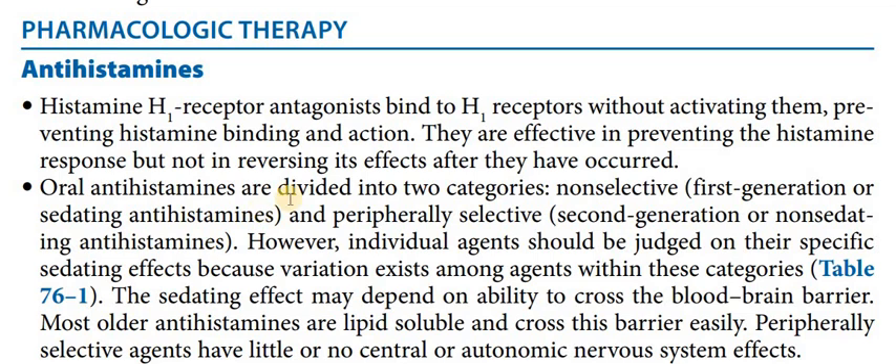We have two major types of anti-histamine. First, non-selective, which are called first-generation or sedating anti-histamines. Second, we have peripheral selective anti-histamines, which are also called second-generation or non-sedating anti-histamines.